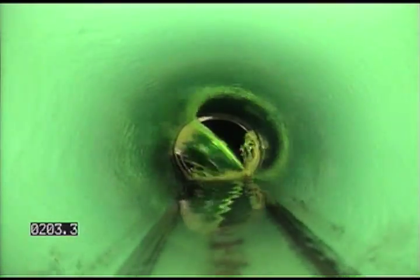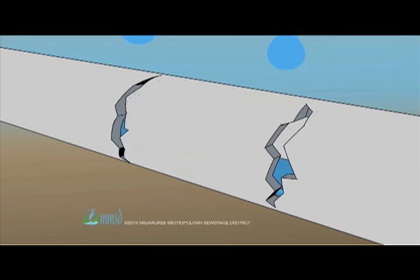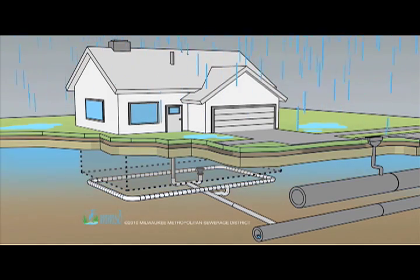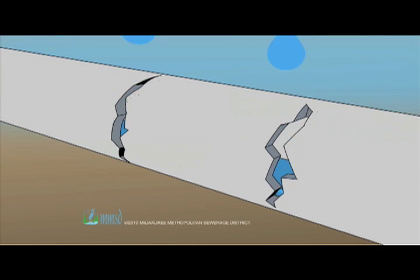Many homeowners wait until the problem is too big to manage before they address it. The problem comes from too much excess water leaking into the sanitary sewer system from private property. Some of that excess water comes from cracks in laterals — when it rains, water soaks into the ground and eventually finds its way into any cracks in pipes and into the sanitary sewer system.